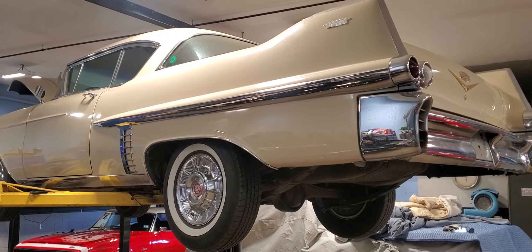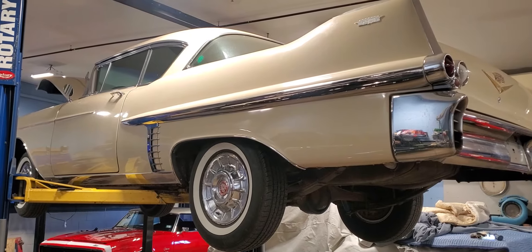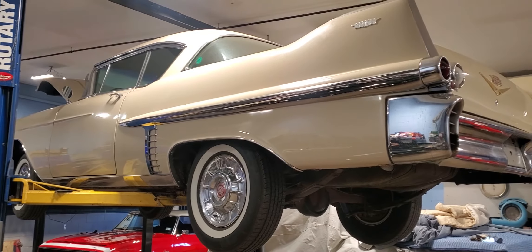Good morning, Roland Cassidy, Carroll Street Classics in Manchester, New Hampshire. We're back at you with this 1957 Cadillac Coupe de Ville Series 62 Survivor car.